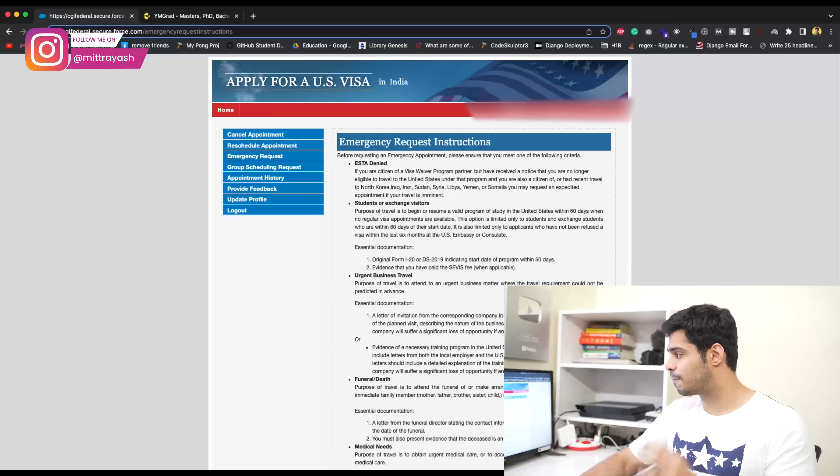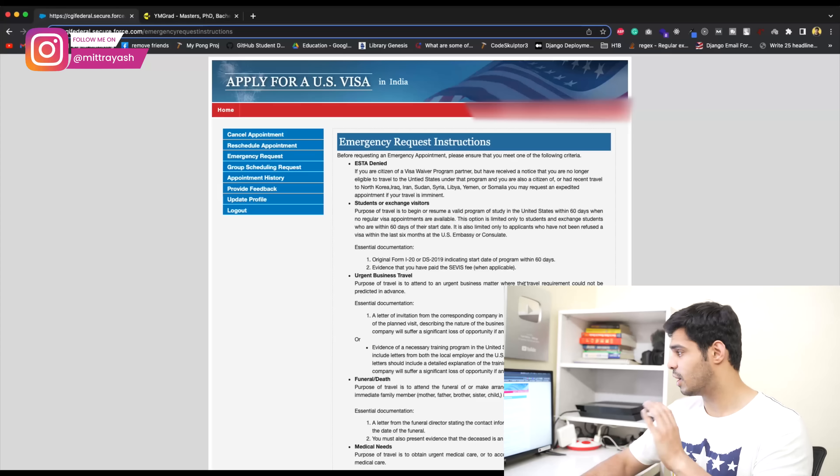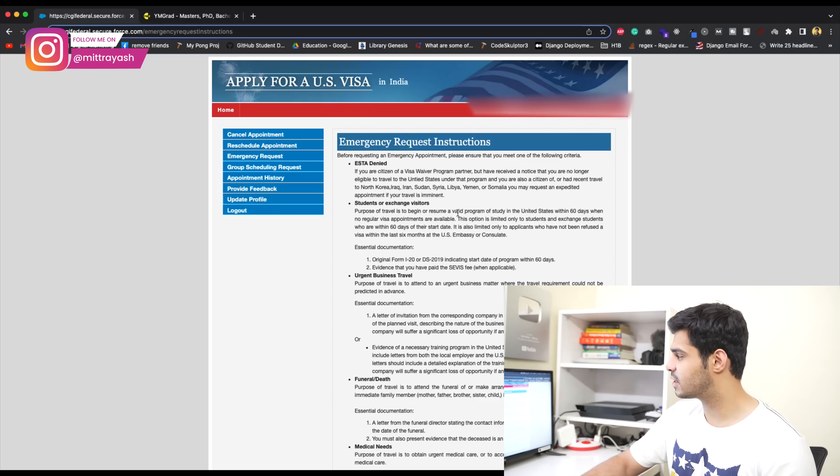If those kids are in high school and have the next term coming up and have to start school, there's really no case that says okay, your kids have to go to school — no problem, we'll qualify you for emergency. So a lot of critical cases are still left out by the CGI Federal team. But there's still a lot of cases you can use, so if you qualify, definitely try to use these.